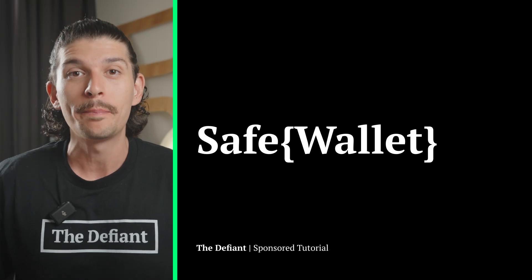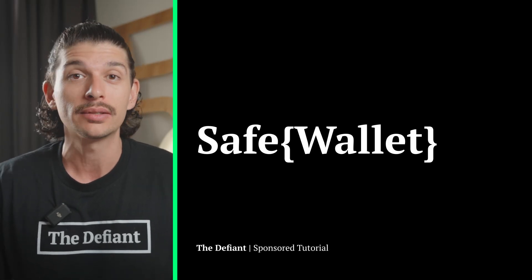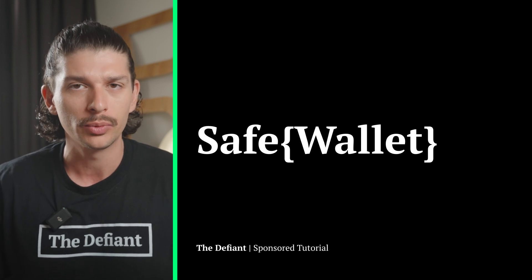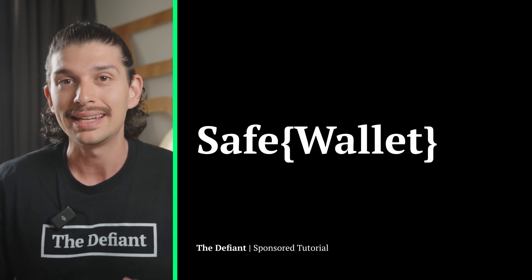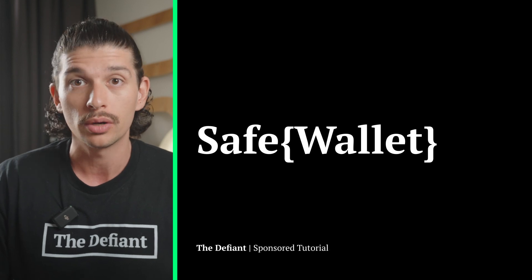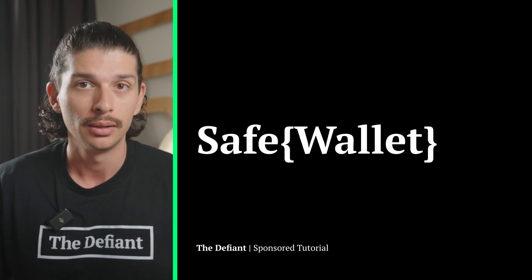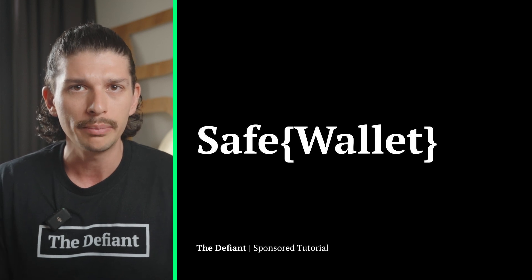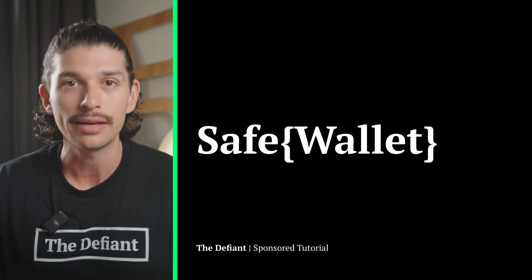Welcome back to The Defiant, everyone. We are back with another explainer video. Today we'll be discussing Safe Wallet, and some of you may be more familiar with their former branding, Gnosis Safe. Safe began as an independent project within Gnosis, who are responsible for the likes of CowSwap, Gnosis Pay and Gnosis Chain. But in 2022, members of the Gnosis DAO decided to spin off Gnosis Safe and build Safe.